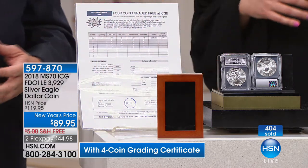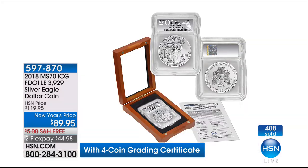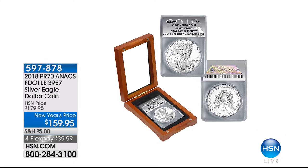If you wait, you lose the $30 off, free shipping, and the grading certificate. Two flex payments available at $44.98 each. The four-coin grading certificate at $76 value lets you grade any coins you already have — coins passed down from grandparents, coins you found at a shop, anything you're curious about. Send them in, get them graded, know the condition. That's so important when turning a coin around.